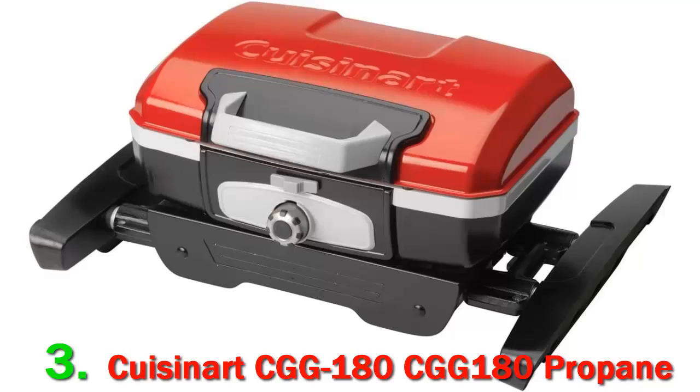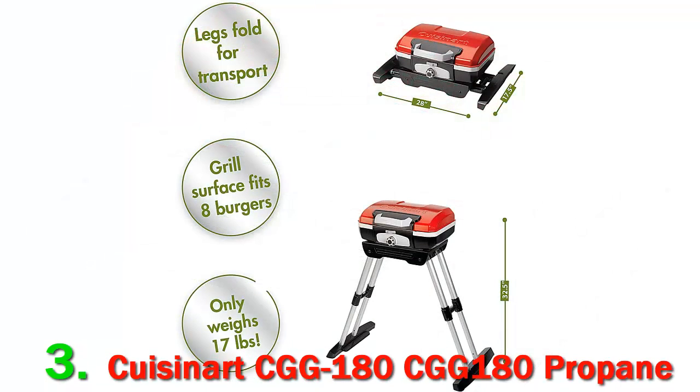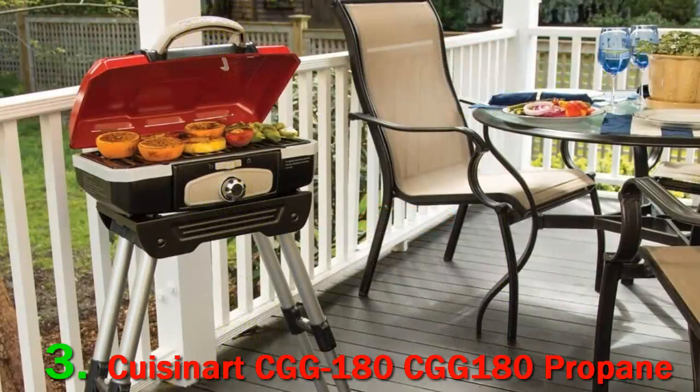The Petite Gourmet got to go on a lot more fun single-day adventures than other contenders, because it is so convenient to carry. The PG puts out 5,500 BTUs, so it isn't incredibly powerful, but it does grill evenly and efficiently.